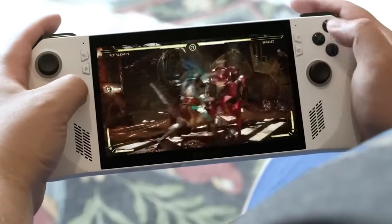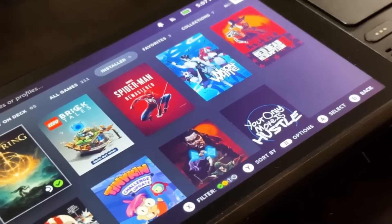Get ready for thrilling visuals, extraordinary experiences, and endless fun. So let's dive into this amazing world together and take gaming everywhere.